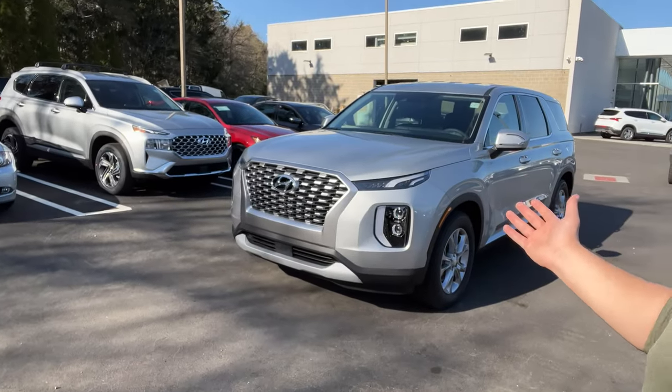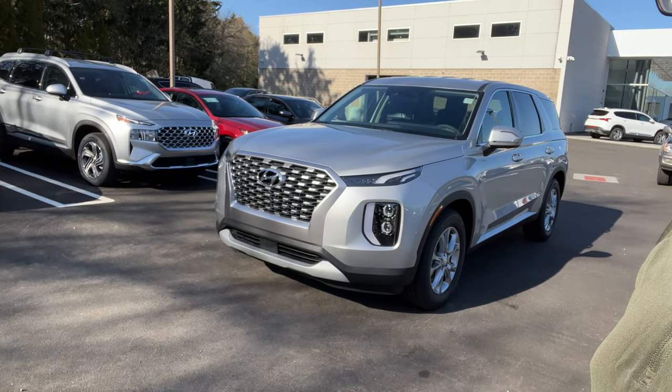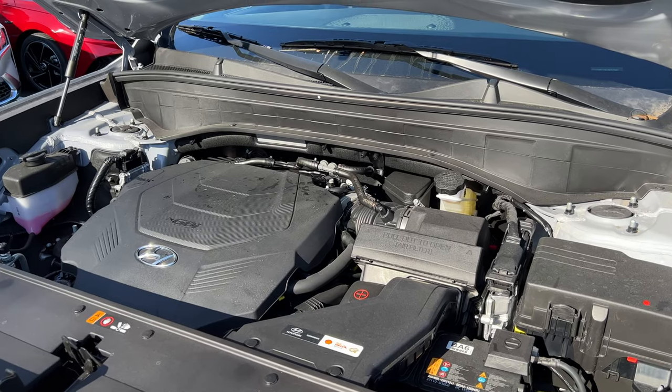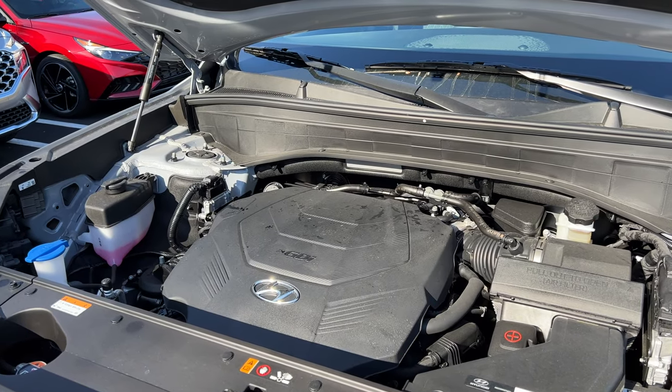Welcome back. Today I'm showing you the 2022 Hyundai Palisade SE, the base trim. There are four trims to choose from. Under the hood there is a 3.8 naturally aspirated V6 connected to an 8-speed automatic transmission. This engine produces 291 horsepower and 262 pound-feet of torque.